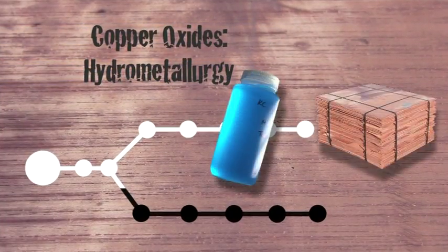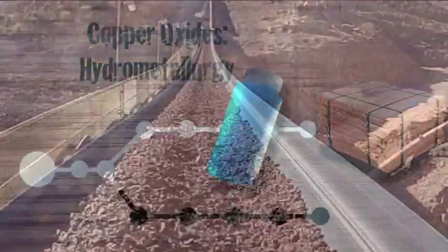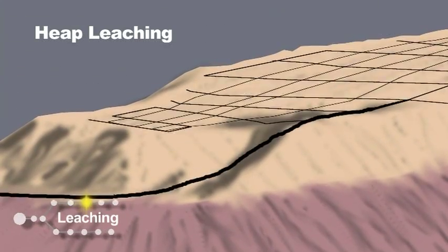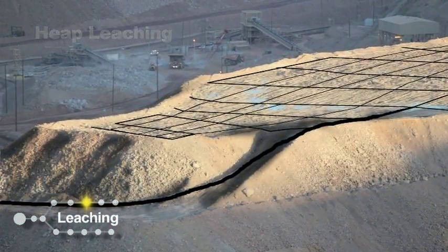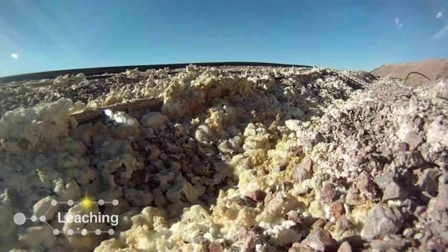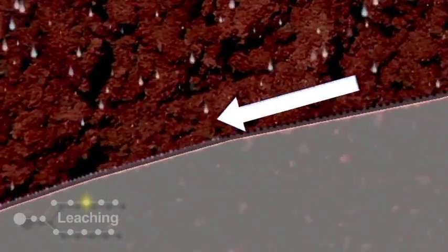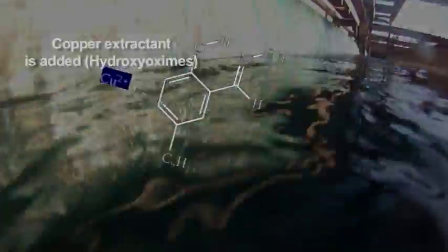Hydrometallurgy is mostly used on copper oxides because they are easily solubilized in acids. Copper ore is wetted with dilute sulfuric acid in an agglomerator just before being heaped. Then a process of heap leaching is used, where weak sulfuric acid is sprinkled on the material and the copper oxide is released. The dissolved copper is recovered in a lined, impermeable pond and sent to solvent extraction, or SX. It is concentrated and purified with solvent extraction — the primary hydrometallurgical process for the last 40 years.